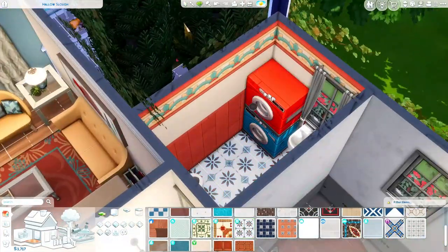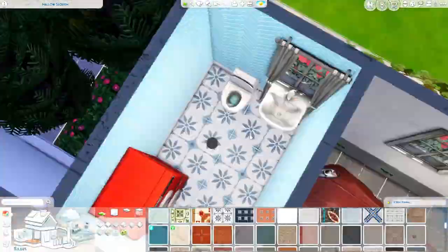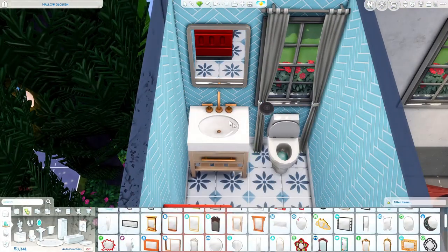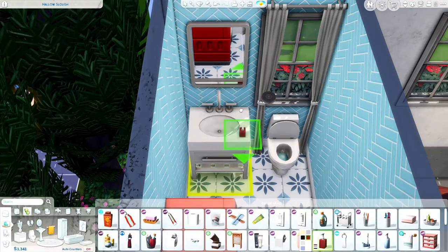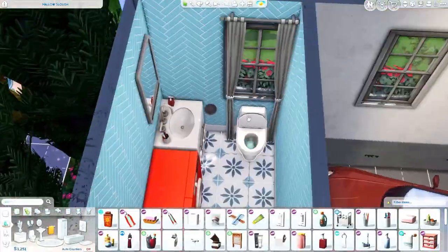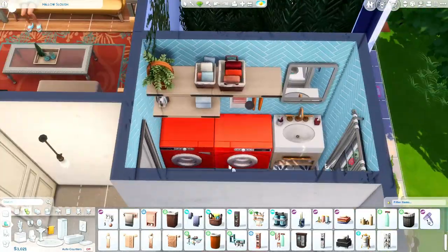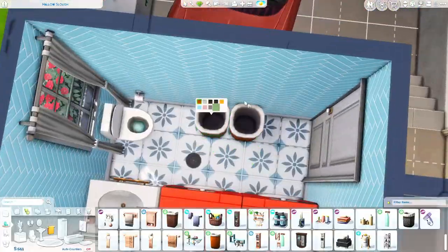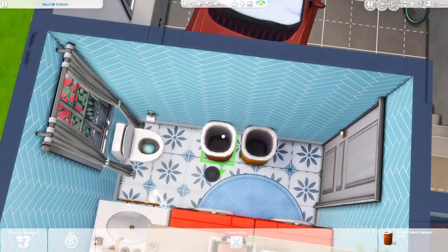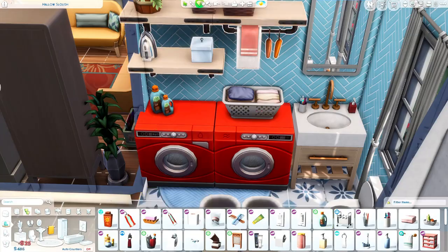There's a computer in the hallway, and I also added another computer in a separate room toward the end of the build when I realized I had an empty room with no plan for it. You really can't have too many computers in a house full of Sims.